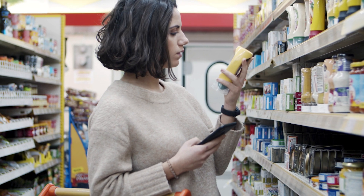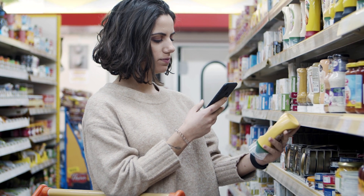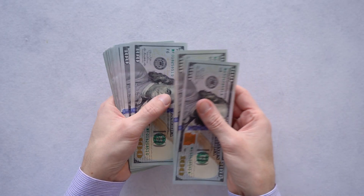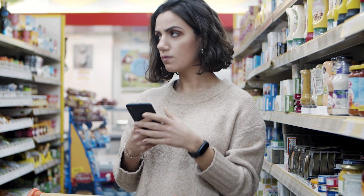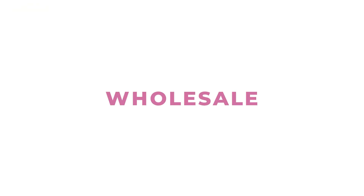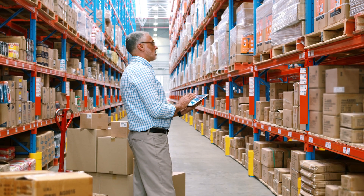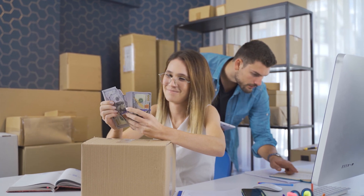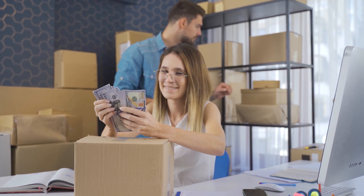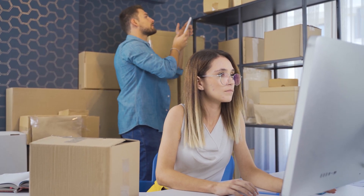Next is retail arbitrage. This is all about finding discounted products at retail stores or online, then flipping them on Amazon for a profit. It's quick to start and doesn't require a large investment, but competition here can be fierce. And last is the wholesale model. With this, you're buying products in bulk directly from manufacturers or distributors, then reselling them on Amazon. The profit margins may not be as high as private label, but it's a more stable and scalable model over time.